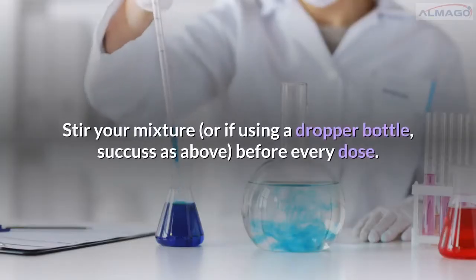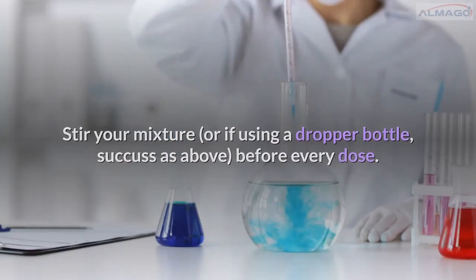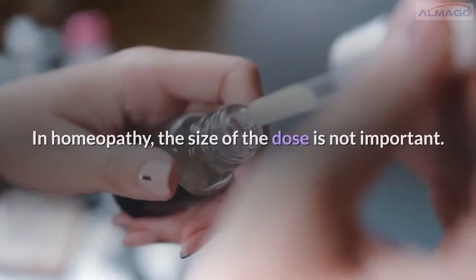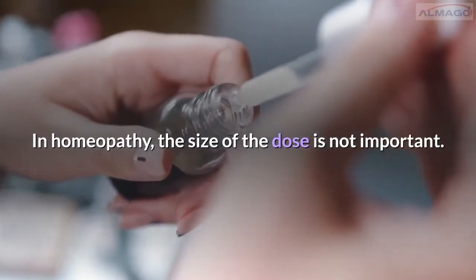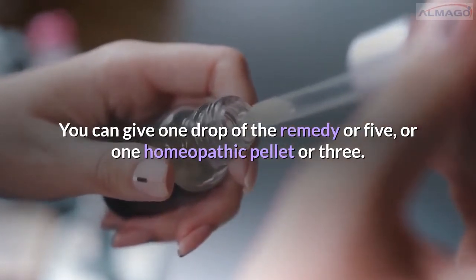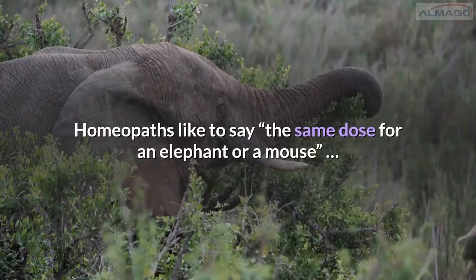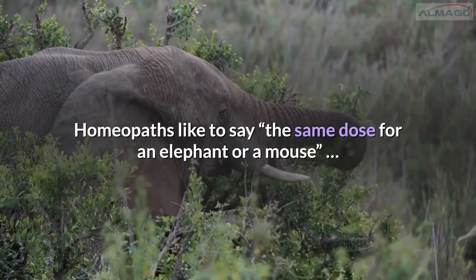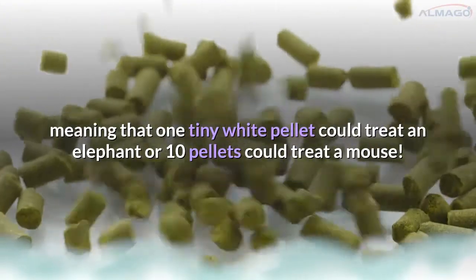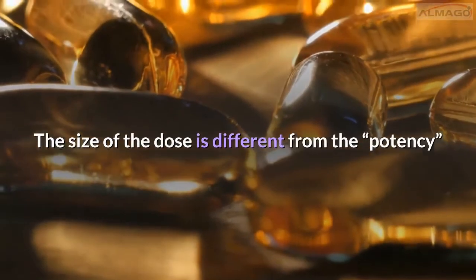Stir your mixture, or if using a dropper bottle, succuss before every dose. Don't worry about how much of the remedy to give — in homeopathy the size of the dose is not important. You can give one drop or five, or one homeopathic pellet or three. Homeopaths like to say, 'the same dose for an elephant or a mouse,' meaning one tiny white pellet could treat an elephant, or ten pellets could treat a mouse. The size of the dose is different from the potency.